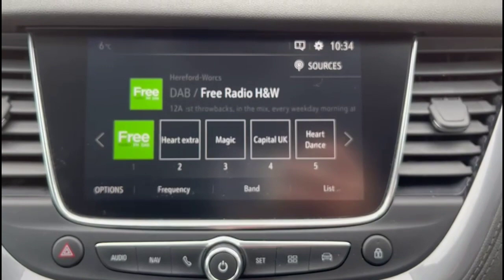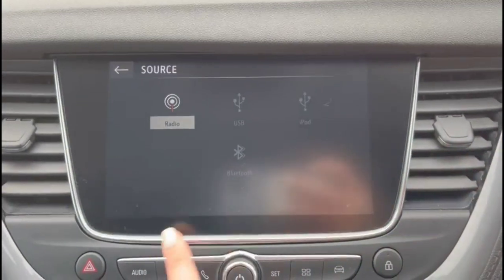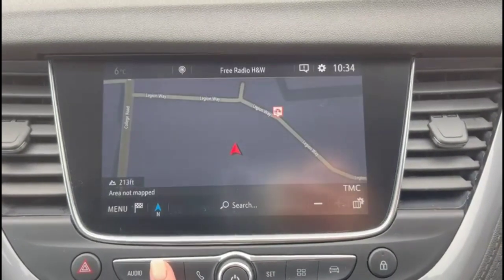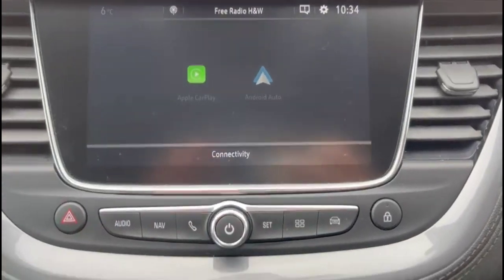There's a central touch screen with DAB radio, satellite navigation, Bluetooth connectivity for your phone and smartphone projection.